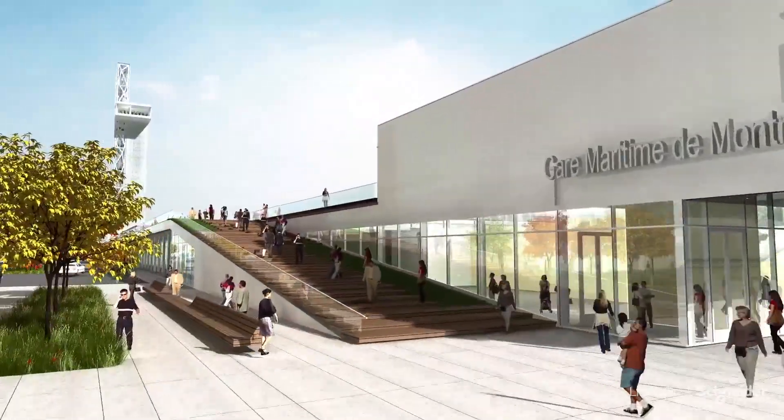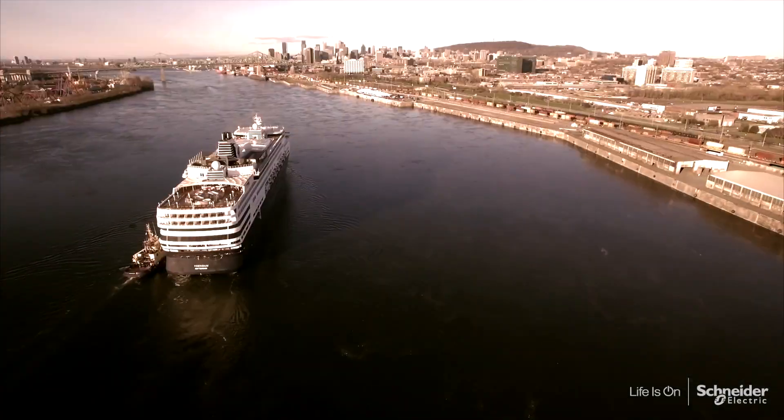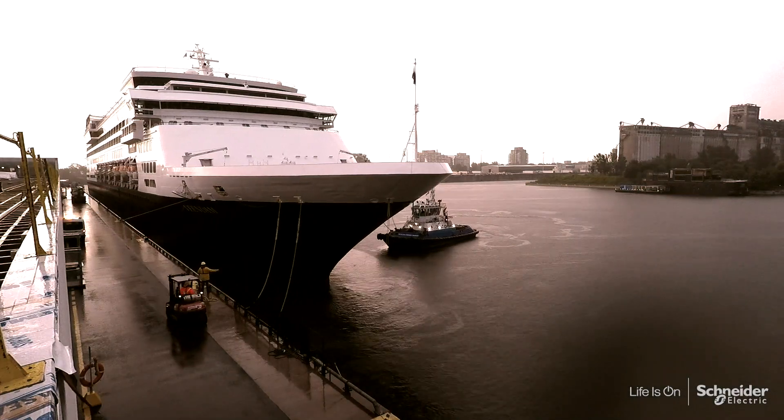When the port decided to rehabilitate and modernize the Alexandra Pier and the cruise terminal, they partnered with Schneider Electric to help them design a ship-to-shore power solution that would help the port tackle the challenge of ship emissions.